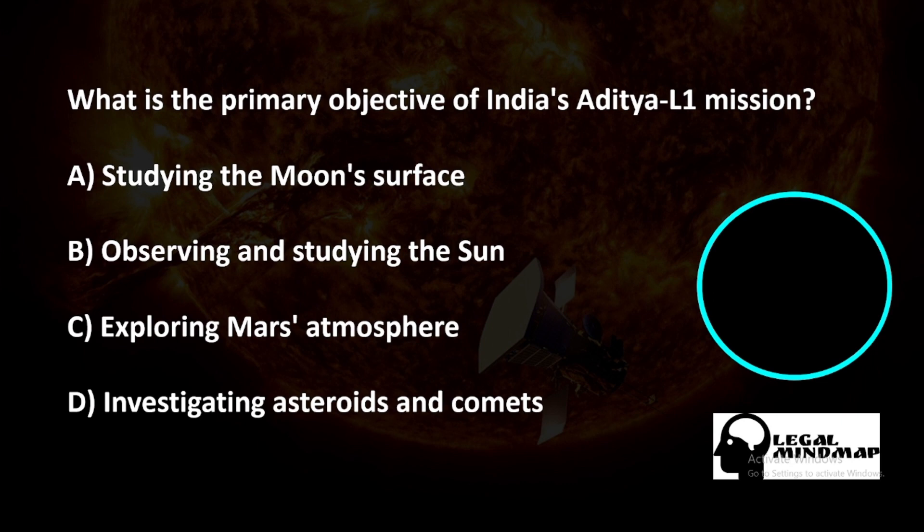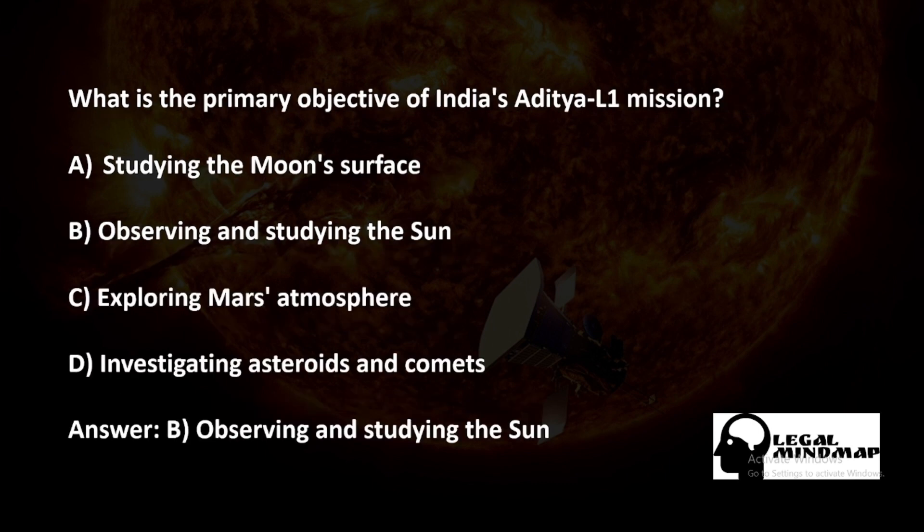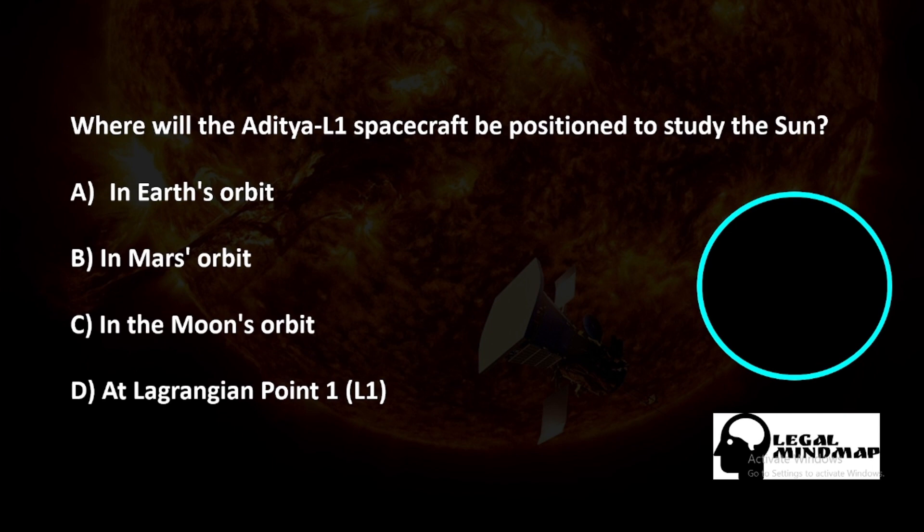First question: What is the primary objective of India's Aditya L1 mission? A) Studying the moon surface, B) Observing and studying the sun, C) Exploring Mars atmosphere, D) Investigating asteroids and comets. The correct answer is B — observing and studying the sun.